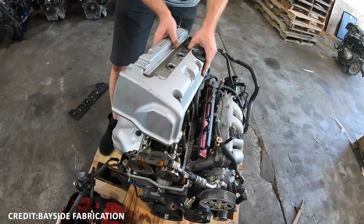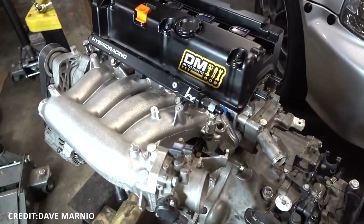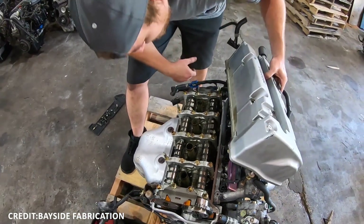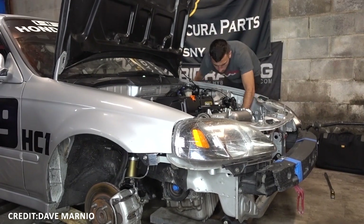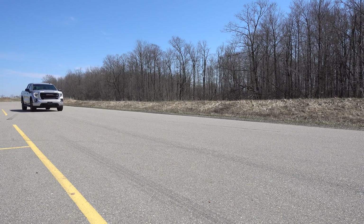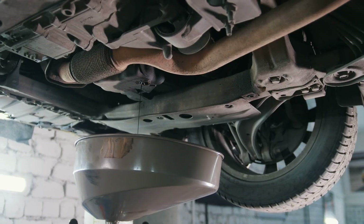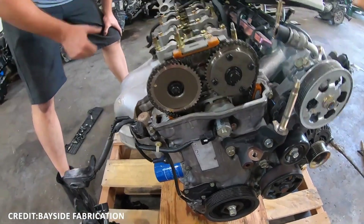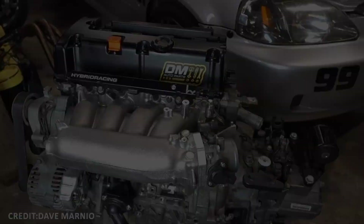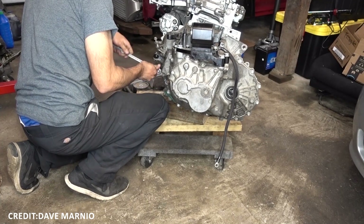Their innovative design features included improved intake and exhaust ports, direct drive timing chains, and efficient coolant pathways, reducing hot spots that can cause premature wear. The K-Series engines have earned a reputation for routinely hitting 200,000 miles or more with standard maintenance like oil and filter changes, valve adjustments, and timing chain inspections. The engine's reliability roots in a conservative redline in stock applications and an emphasis on consistent oil pressure for proper lubrication of valve train components.